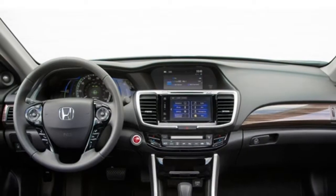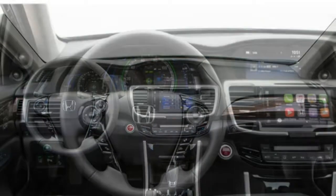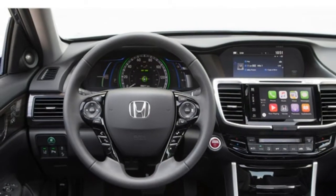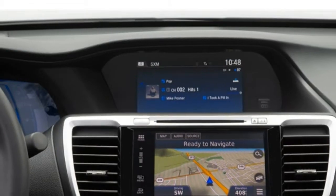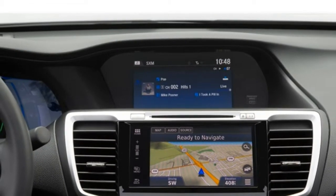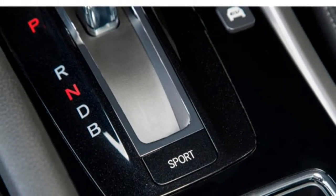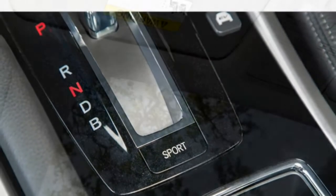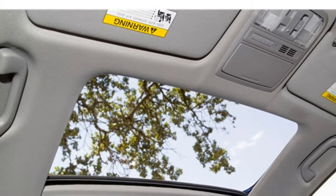The rear seats are fairly comfortable as well, and they'll feel spacious to most passengers. Even with the front seats pushed back all the way, there is enough room in the rear seats for adults to slide in, though taller riders may find they are short on headroom. If you want to up the comfort level, you can opt for leather upholstery. Heated front and rear outboard seats are also available, which can help you and your passengers stay warm on chilly mornings.